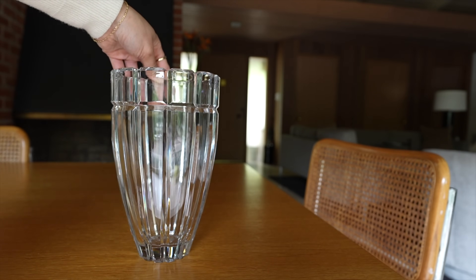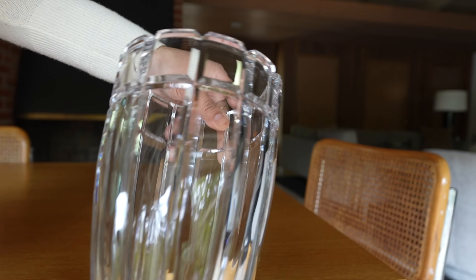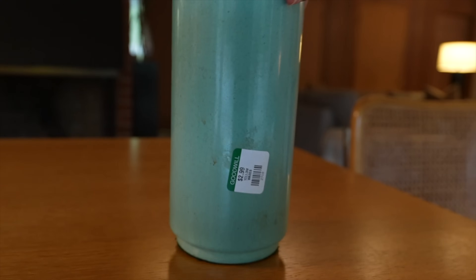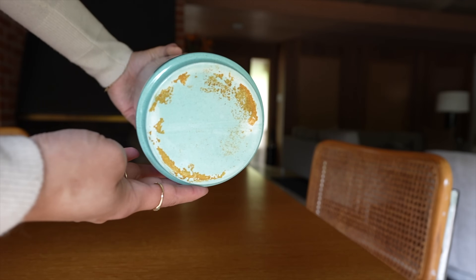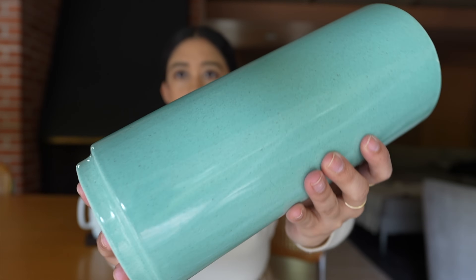I haven't had much luck finding any Waterford crystal or any crystal pieces that have really spoken to me until one of my recent trips. I found this vase — from some research, I think this is a Mikasa vase. I paid $9 for this one, and I see other people selling it on secondhand markets for about $20 to $30. I also picked up this vase for $3, and it had a kind of gross peeling-off velvet thing glued onto it at the bottom. It doesn't have any signatures or anything, so if you recognize this, let me know what you think it might be.